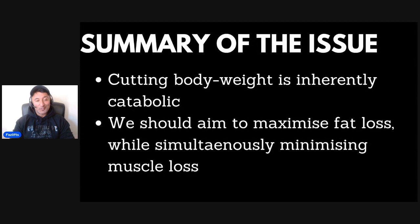Hey folks, it's Faz here from FazLifts. The question of today is: how do you hold on to all those hard-earned muscle gains when you're on a cut? If you're watching this channel, odds are you lift weights and you're concerned with having a muscular body. So let's crack on and see what we've got.